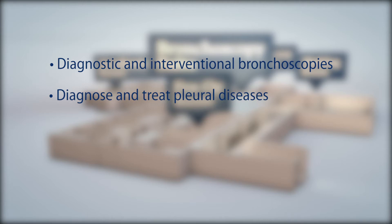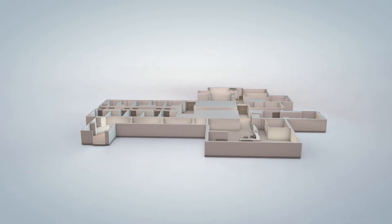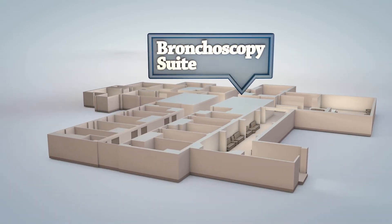No matter what the procedure, our team's highest priority is always patient safety and comfort. Our bronchoscopy suite consists of several multi-purpose procedure rooms. We will now guide you through our unit.